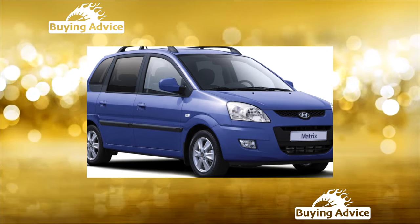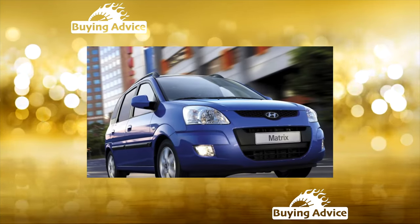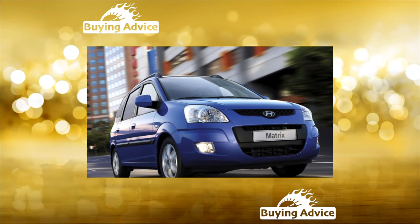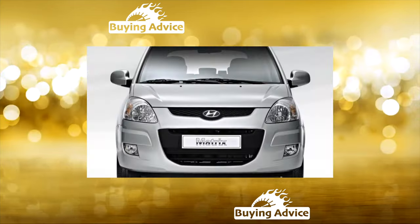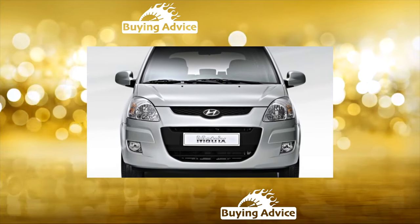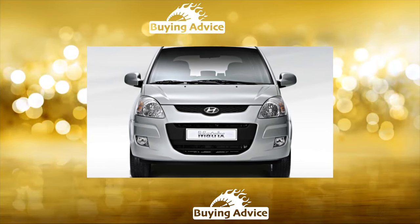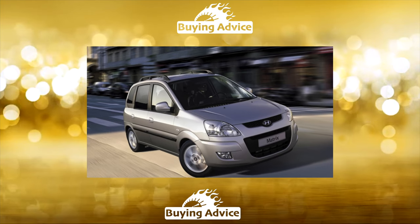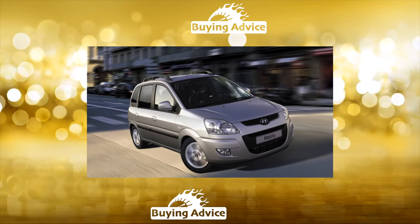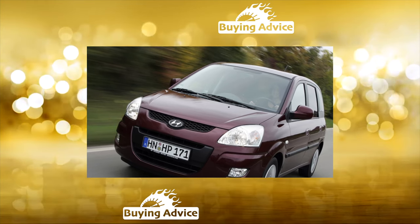The Hyundai Matrix owes its birth to the miscalculation of marketers. According to their plan, this car in the company's model line was supposed to replace the Elantra station wagon. However, the Matrix became popular precisely as a compact MPV. It went well in its homeland, in the Old World, and in Russia. This is a merit not only of the affordable price, but also of the original design, which was developed in collaboration with the specialists of the Pininfarina Bodywork Studio.